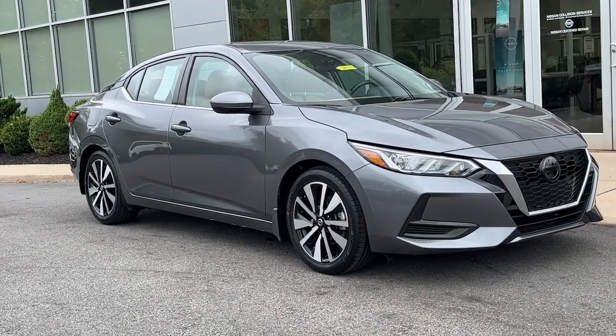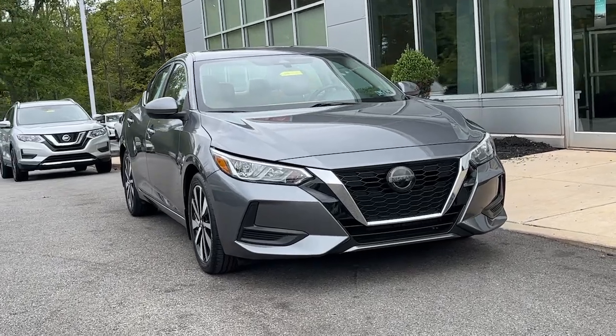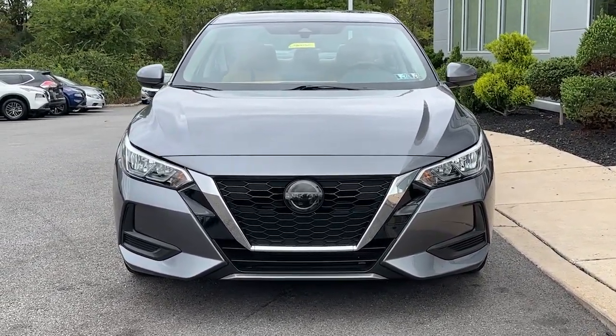This could be the car for you — the 2021 Nissan Sentra. This vehicle is an outstanding buy with fewer than 35,000 miles on the odometer.